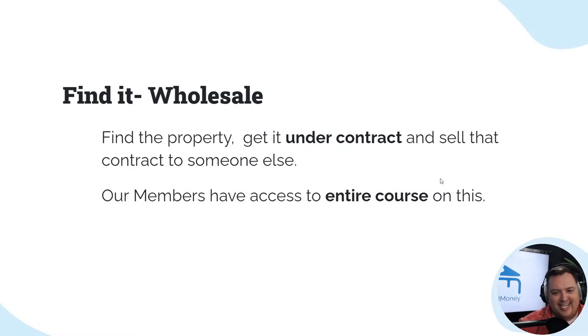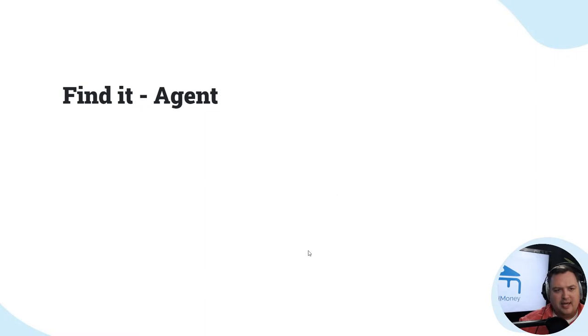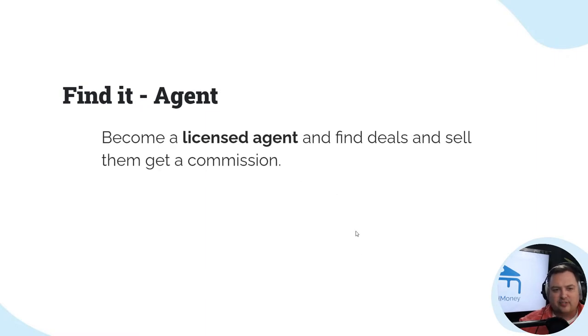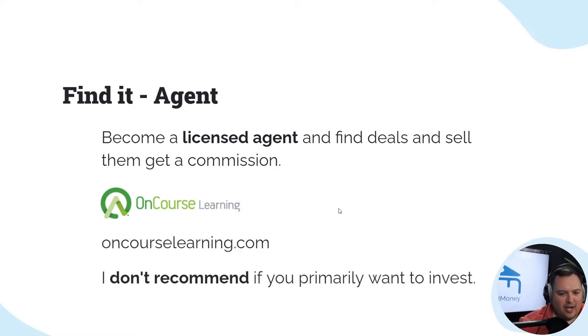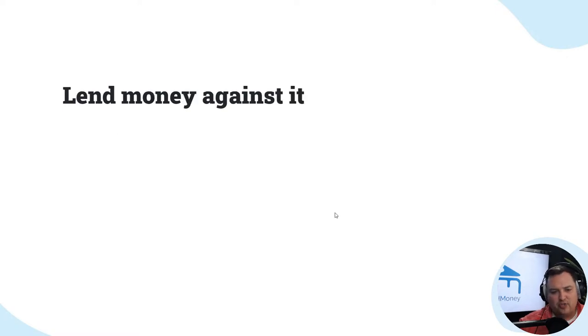Our members have access to our entire course on how to wholesale properties. Another option is find it and be an agent — become a licensed agent, find deals, and sell them to get a commission. On-course learning has real estate agent courses if that's something you're interested in. I don't recommend it if you primarily want to invest, but it may be a way to get started. That's how I got my start.